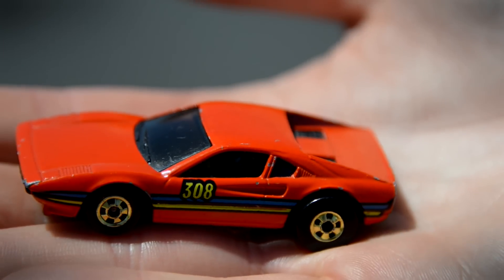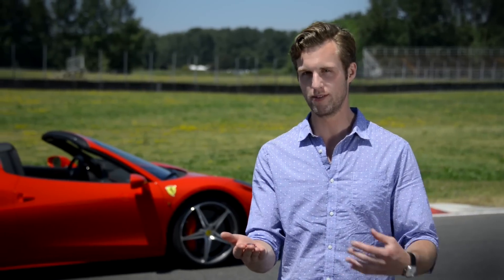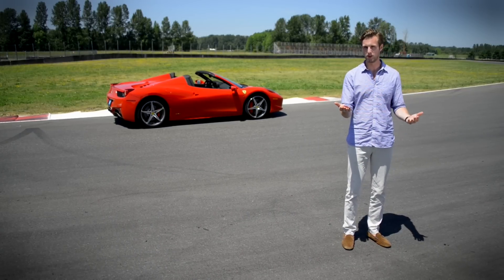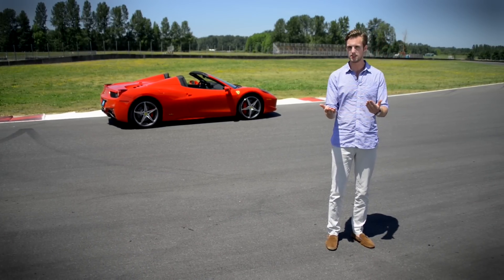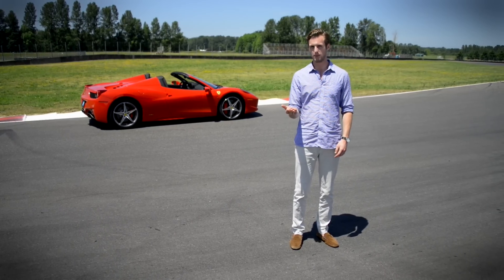This is the first Ferrari I ever drove. It's a 1977 308. And when I was 5, rolling this around on the kitchen floor next to my mother's feet, I thought this is as close as I'd ever get to driving a real Ferrari. Even though I loved this thing perhaps more than my own parents, I didn't really know about it. I didn't understand the difference between this and a race car. I thought a Ferrari was something you could win a race in and then simply drive home. And you know what? I was right.